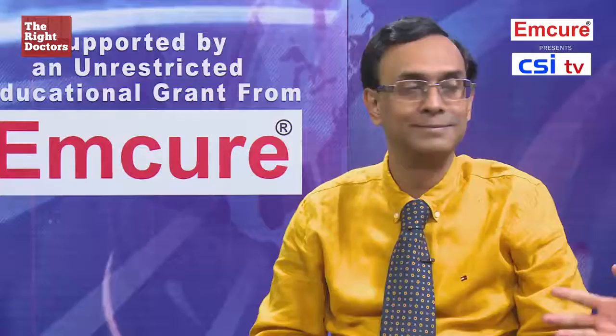Welcome to CSI TV coaching 2016. Today we have Dr. Sumitra Roy. He is the professor of cardiology and renowned intervention cardiologist from Vivekananda Institute of Calcutta. Welcome to the show, sir. How are you, sir?